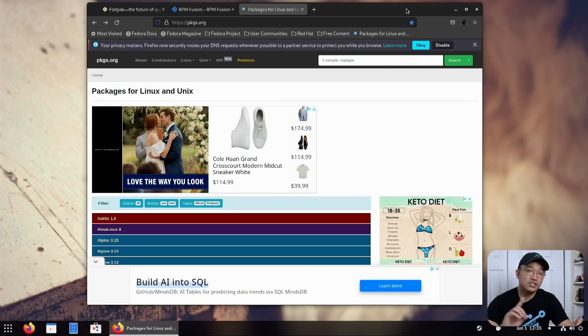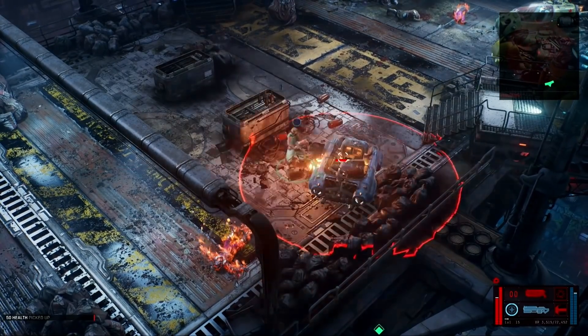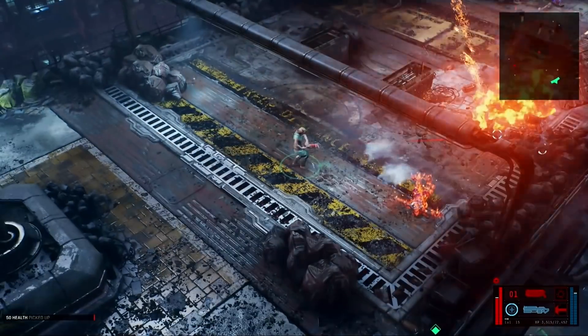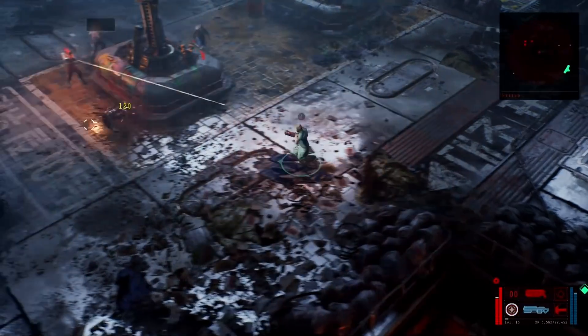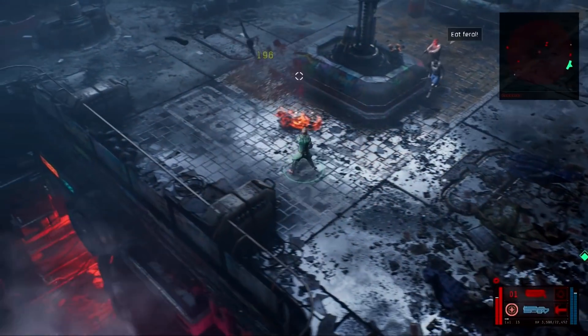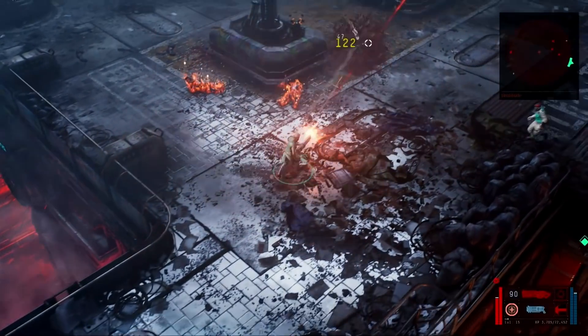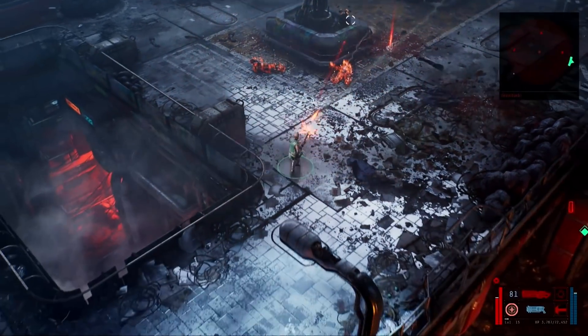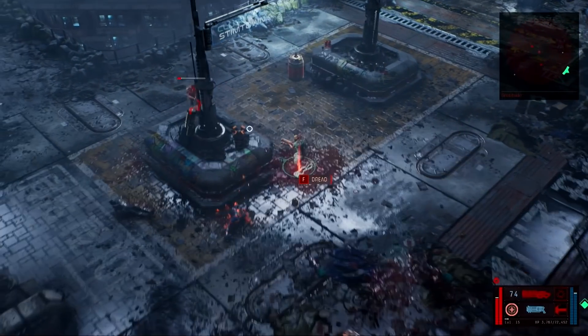I also got Steam working, which wasn't hard at all. If you have RPM Fusion installed, Steam installs right away. I got one game working called Ascent. It's a bit graphical but not too crazy, and it works very well on Linux running on Wine Proton version 7. It does run pretty well. I play this game from time to time — it is buggy in multiplayer but single player isn't too bad. It's a top-down shooter if you're looking for something like that.